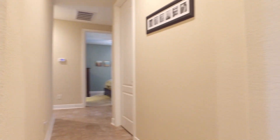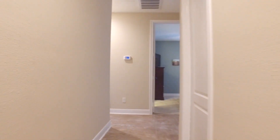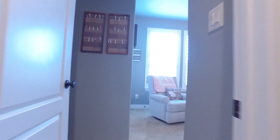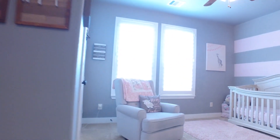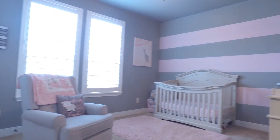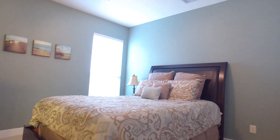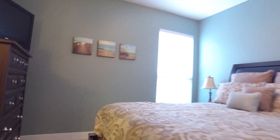This home has been exquisitely maintained and has a terrific flow — it's perfect for entertaining. There's a touch screen thermostat. Two of the bedrooms here on the front of the home are perfect for guests that come to visit.